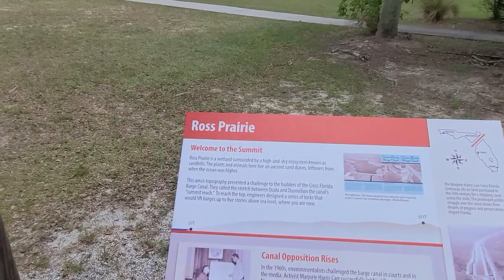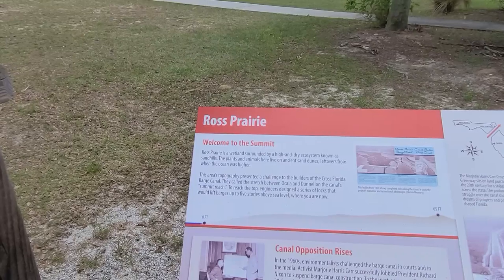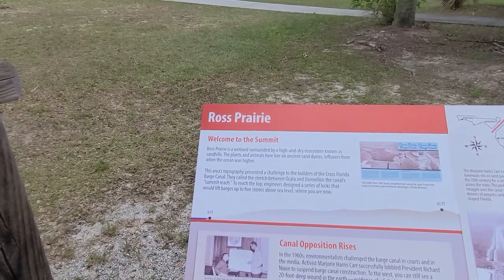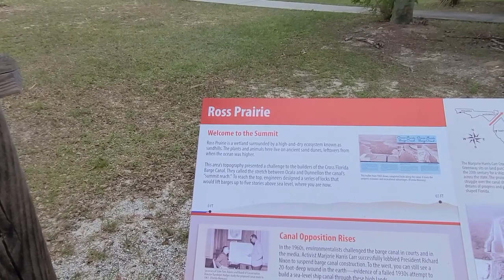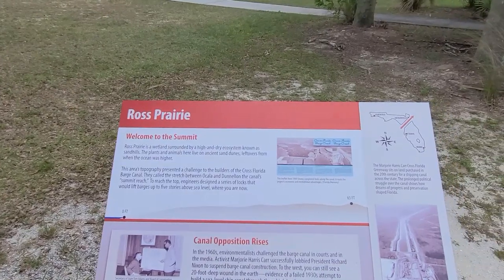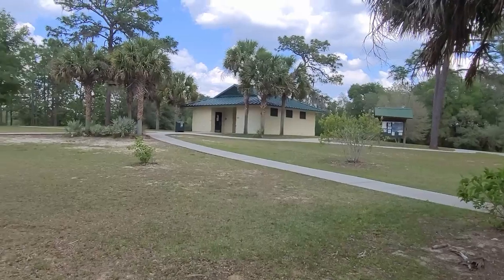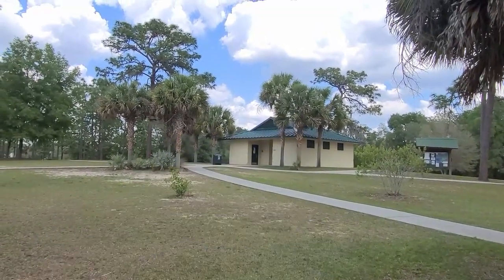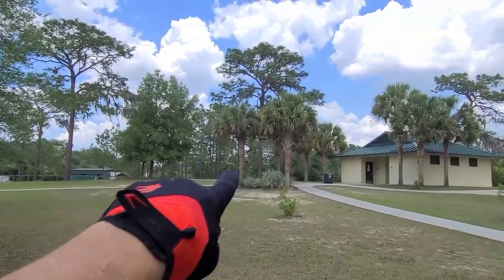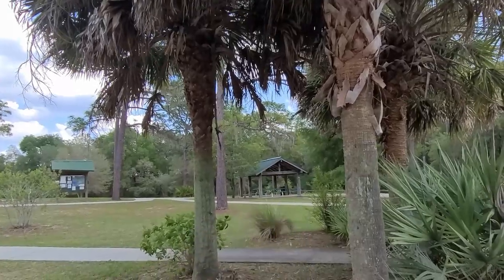Ross Prairie is a wetland surrounded by a high and dry ecosystem known as the sand hills. Plants and animals here live on ancient sand dunes, leftovers from when the ocean was higher. The area's topography presented a challenge to the builders of the Cross Florida Barge Canal. One of my favorite places to hike — there's a real nice bathroom facility with a shower, a campground right over here, and we're going to pick up the Florida Trail right here. There's also a picnic shelter — when I'm done hiking, going there.